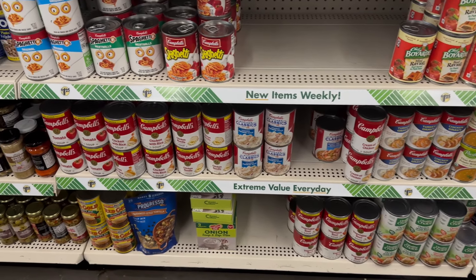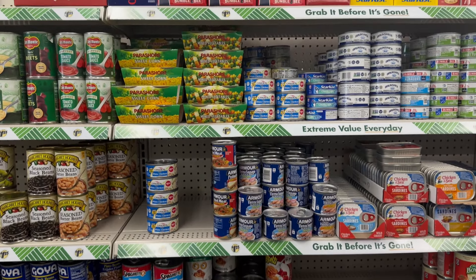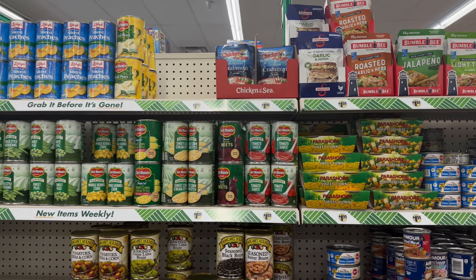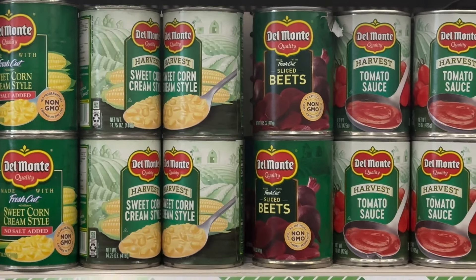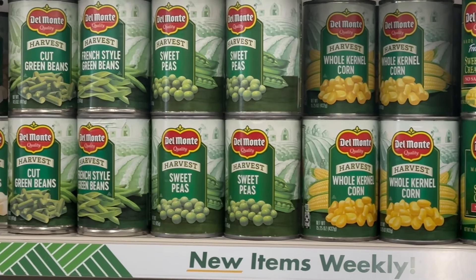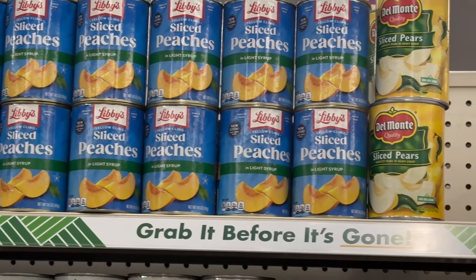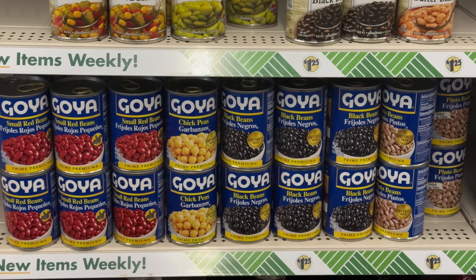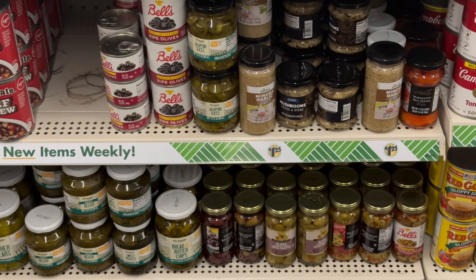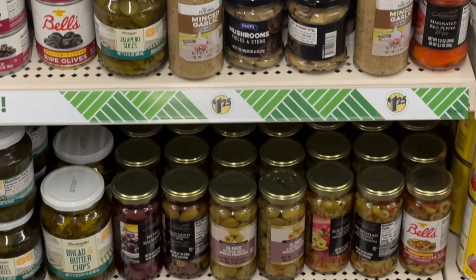And then over here is going to be all your different rices. And then over here is all the different canned goods and pantry foods.